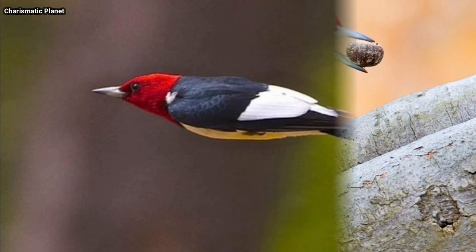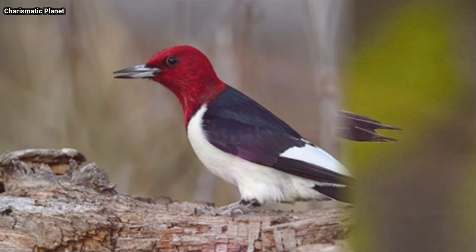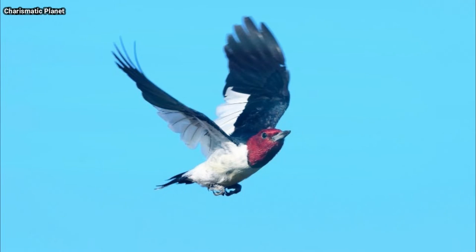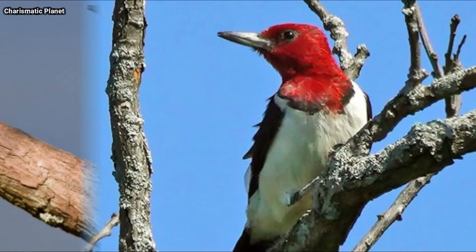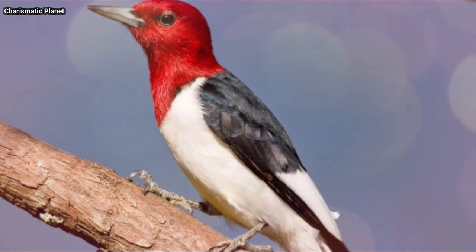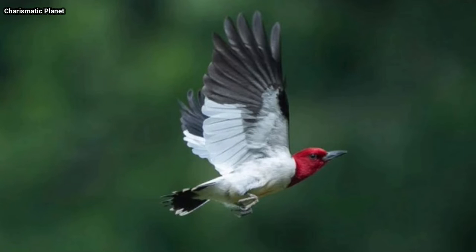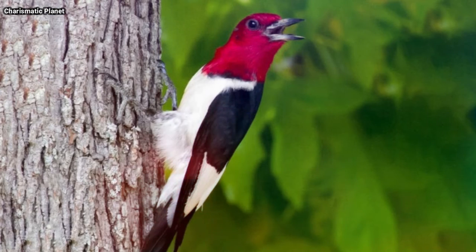If you want to find these birds, look for red-headed woodpeckers in scattered open woodlots in agriculture areas, dead timber in swamps, or pine savannas. Walk slowly, listening for tapping or drumming, and keep your eyes alert for tell-tale flashes of black and white as these high-contrast woodpeckers fly between perches.